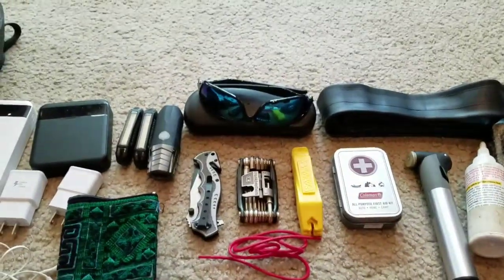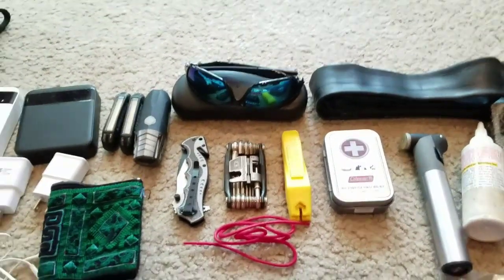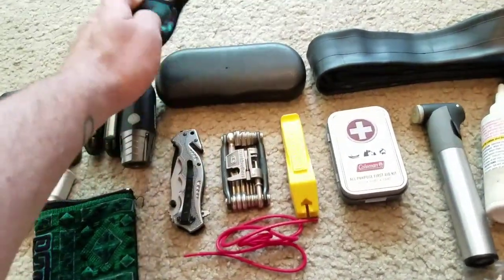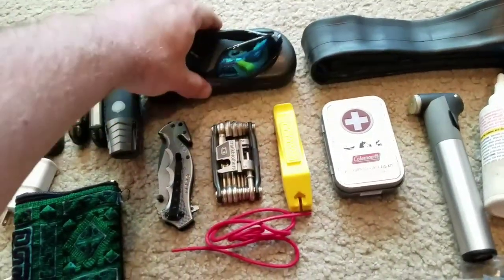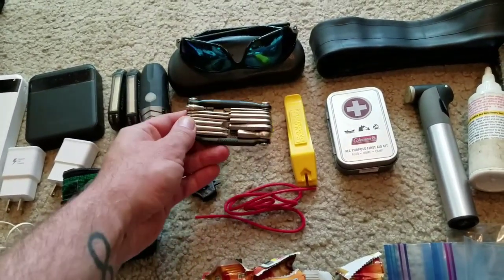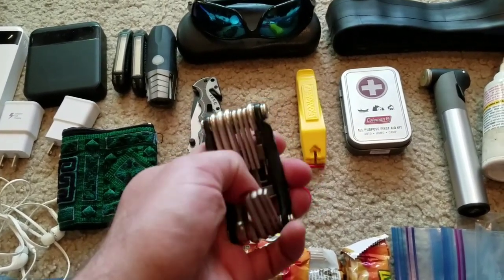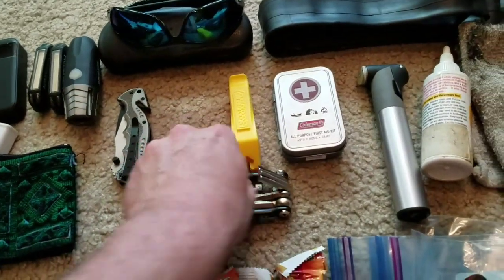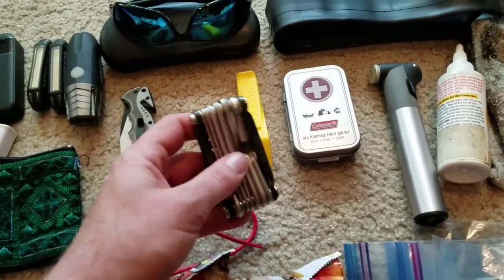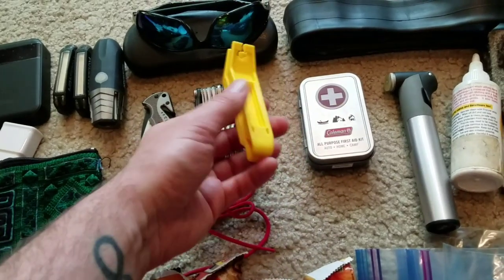Wallet of course, sunglasses, and my regular glasses for at night when I take my contacts out. I've got a knife and a bike multi-tool which will also double as a camera holder — if you lift both sides up and put your phone in, you can make a little mini tripod. I learned that from Seth's Bike Hacks. I also have tire levers and a little pump.